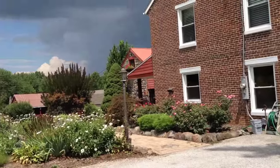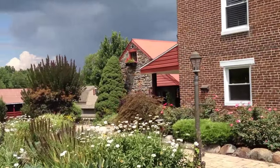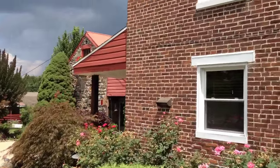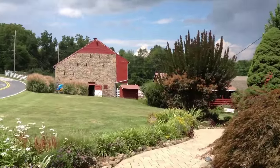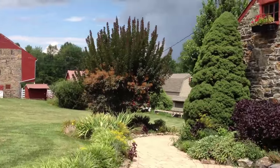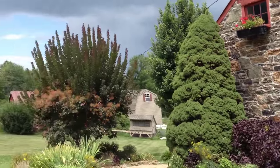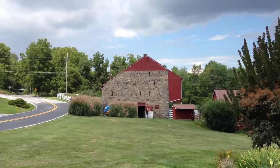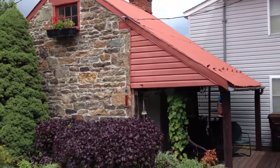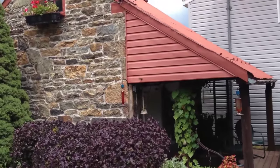This was built somewhere around the 1825–1830 era, and what is today the summer kitchen used to be the first residence after the log cabin was taken down. It was probably around 1830, because they believed the log cabin was taken down and the wood was used to build the barn.